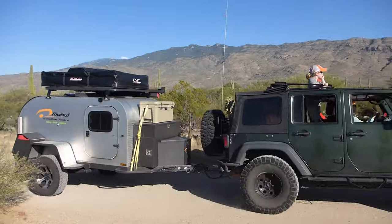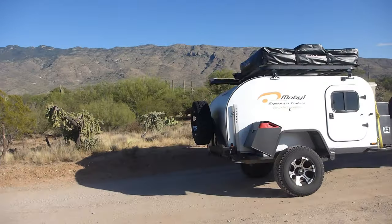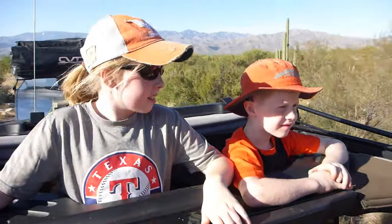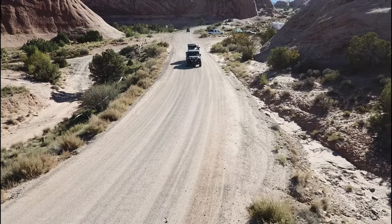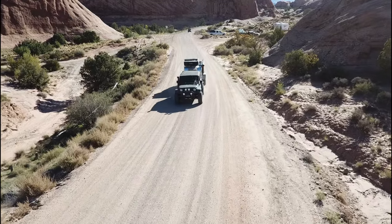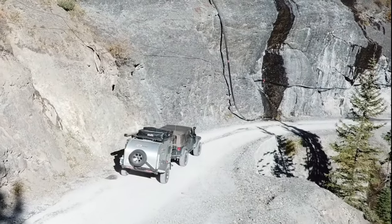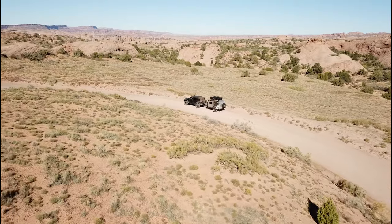What it comes down to is this: if your next adventure is no longer limited by the terrain between you and your destination, the question evolves from where can we go to when can we leave. The MobiOne XTR — adventure is calling.